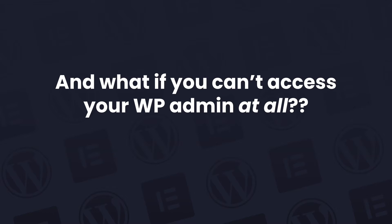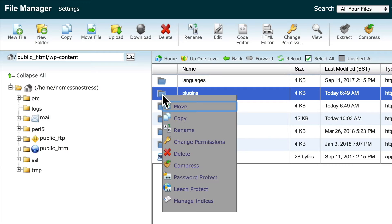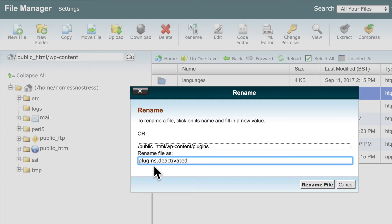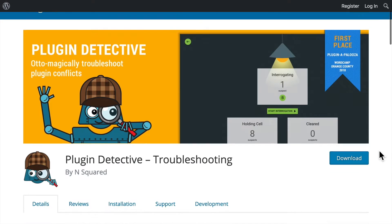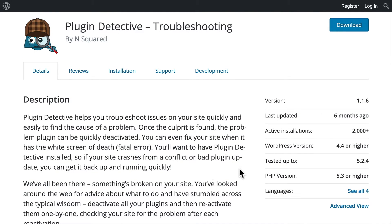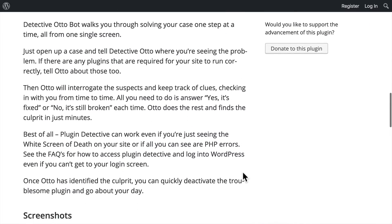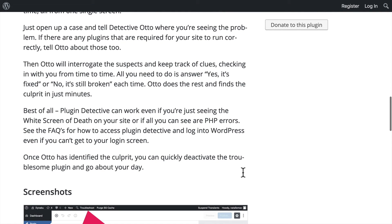If you can't access your admin panel at all, you usually would have to access your server via FTP and rename your plugins folder and all kinds of messing about. So what we have instead is a fantastic little plugin called Plugin Detective. Plugin Detective is very, very clever indeed. It uses a system of gradual deduction and process of elimination that I'm not smart enough to understand, but it very quickly narrows down the plugin causing the problem. And it is super friendly and easy to use as well.